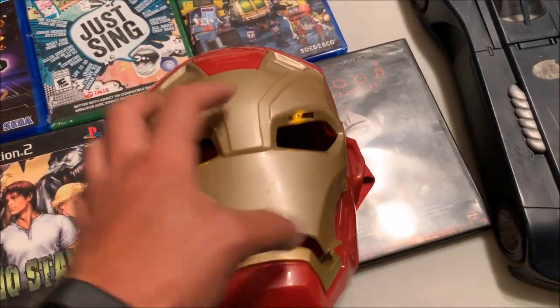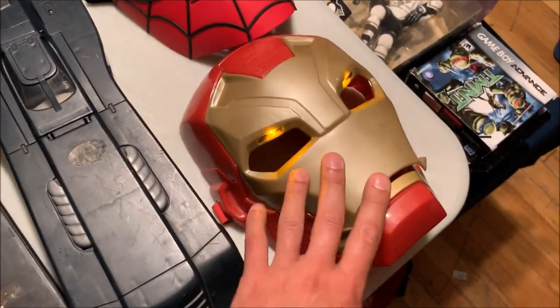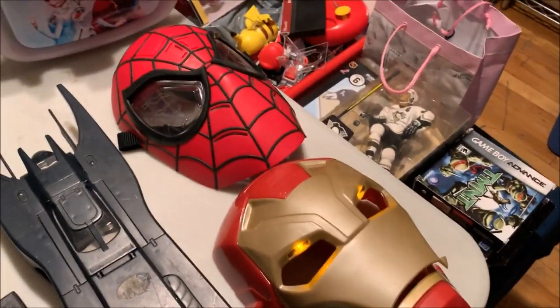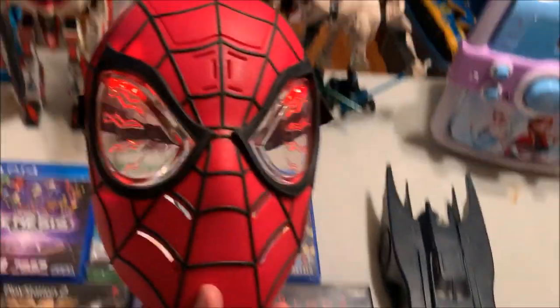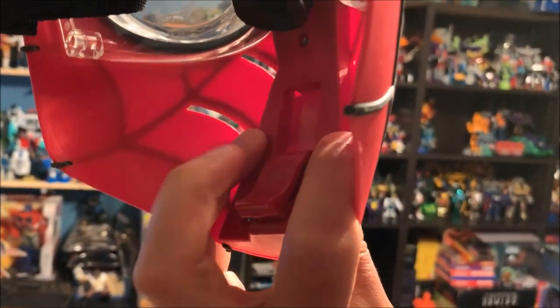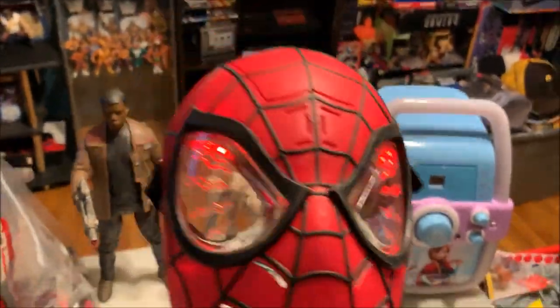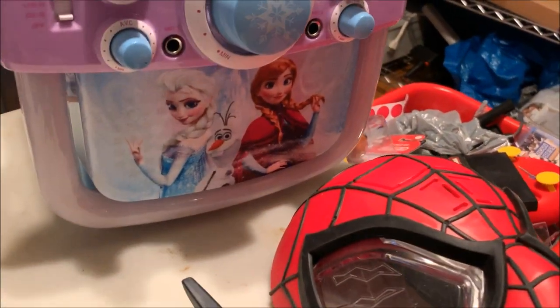Picked up two masks for two dollars each. First is an Iron Man mask — when it opens it lights up and makes sound. This will definitely go on the table at the show; I'll put a five dollar price tag on it and see what I can get. Second is a Spider-Man sensing mask. There's a little switch on the mount — you can leave it up or put it down, and every time you press it he'll say a new Spider-Man phrase.